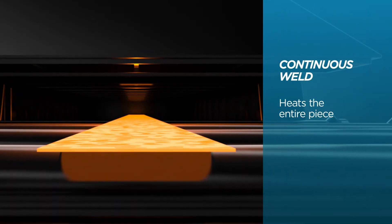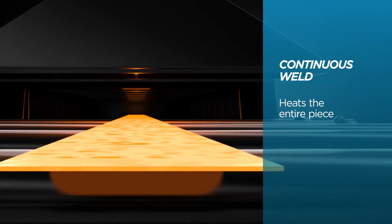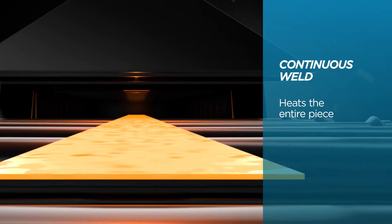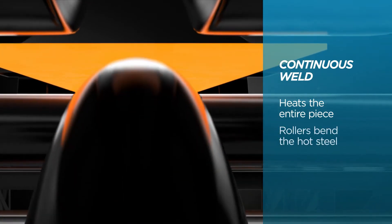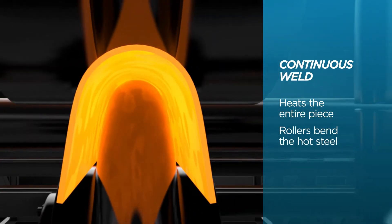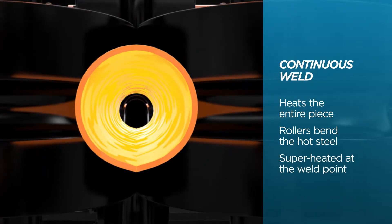Our process heats the entire piece of steel, reducing stress during forming. Unlike electric resistance welding, which only heats the edges of the steel, rollers bend the hot steel to form a pipe and the edges are super heated at the weld point. Then the pipe slowly cools.